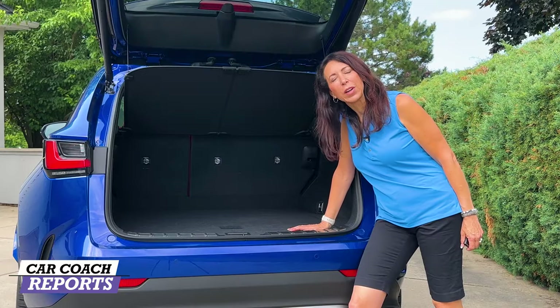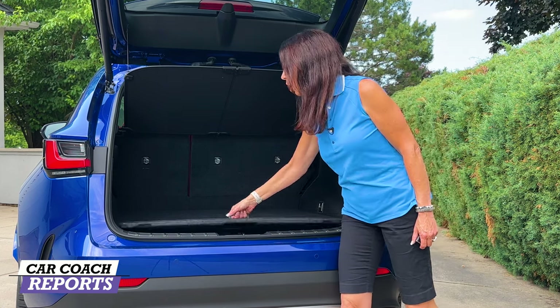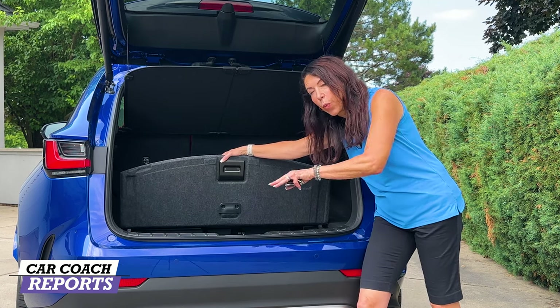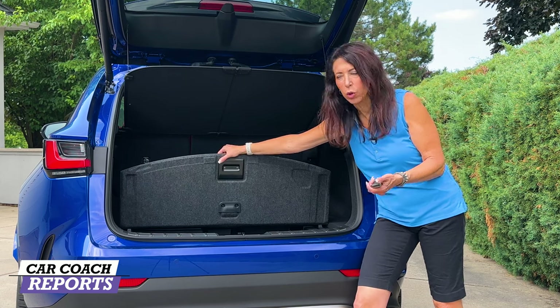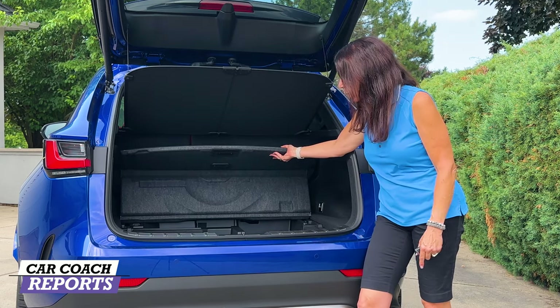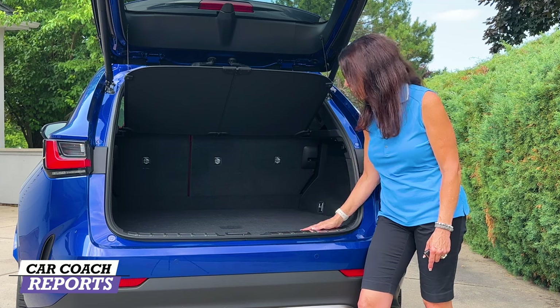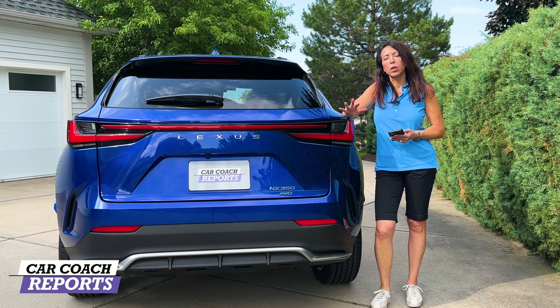When it comes to cargo space, there's 23 cubic feet of storage. The seats fold down 60/40. Underneath the cargo cover is additional storage — a really nice deep well, great for items like a purse or laptop that you want kept out of sight. Fold up the cover and there's additional storage behind that as well, plus pockets on the sides and hooks for plastic bags so things don't slide around in the back.